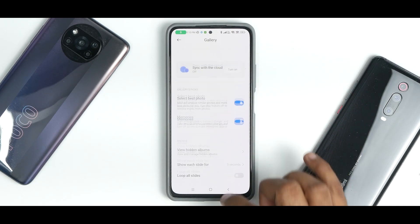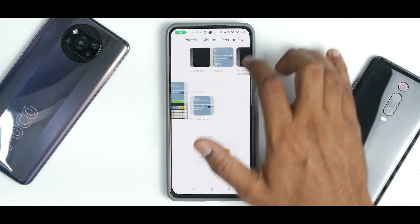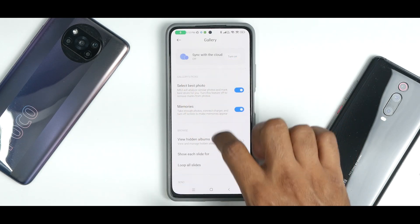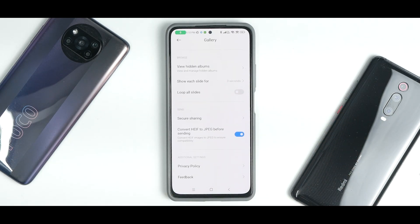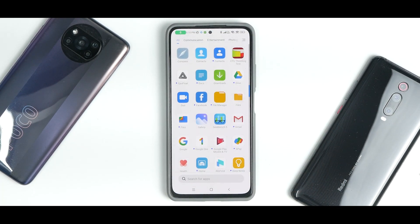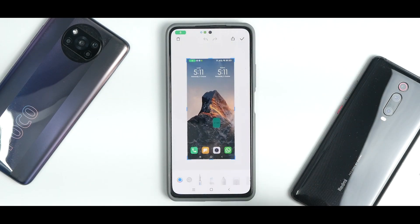The gallery app has a settings option that is really, really updated — free up space, albums, list view, settings, select best photos, sync with cloud off, view hidden albums. The gallery application has new filters and new sky editing features. If you take a screenshot, you have new editing options. These are features from the MIUI 13 based system applications update and they are working just fine.